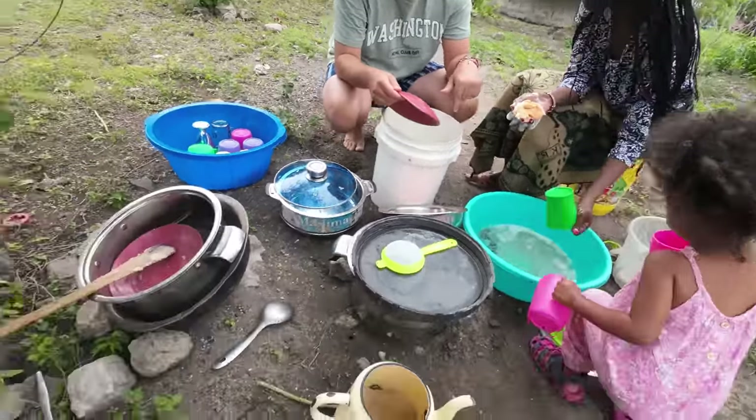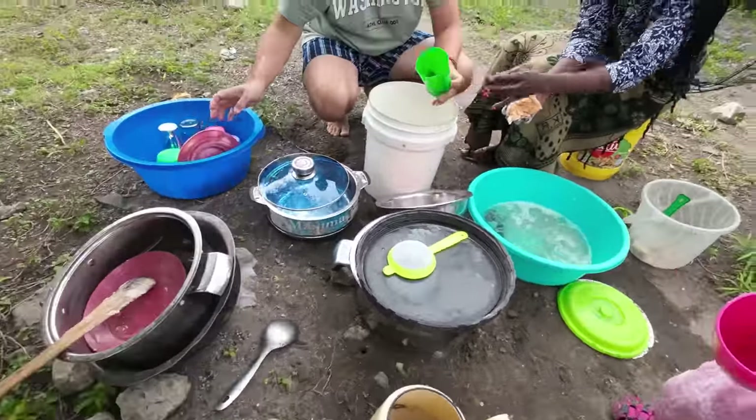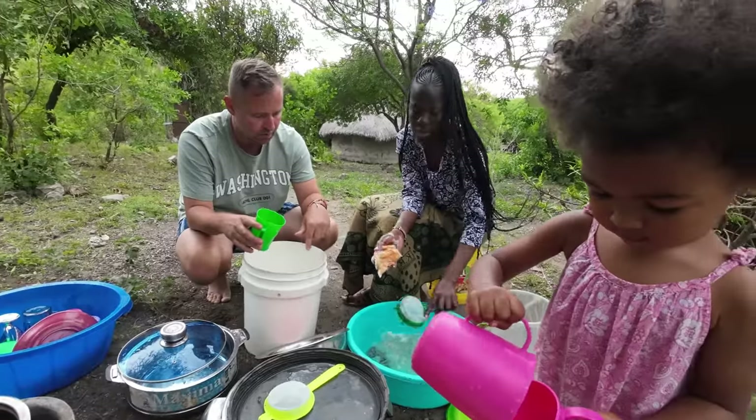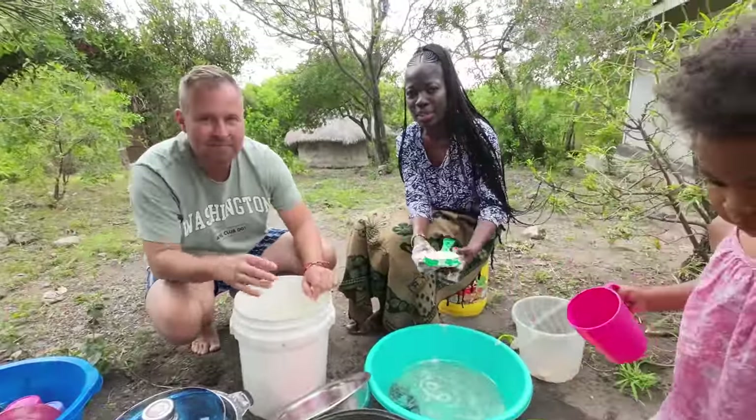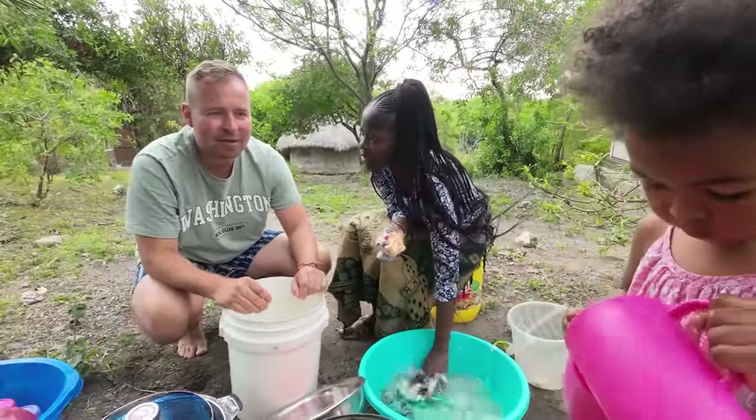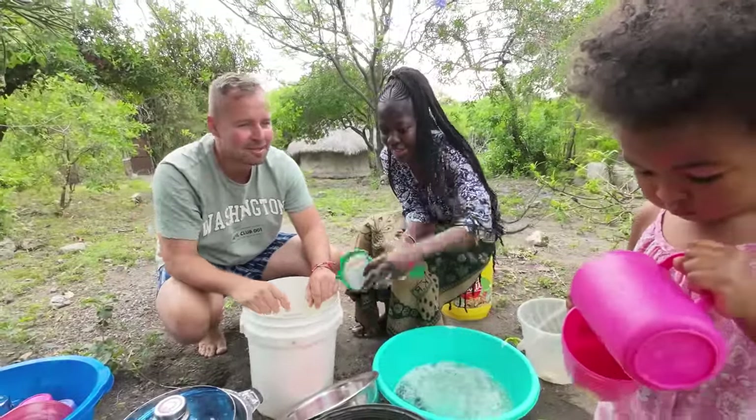Is this water from Lake Victoria? Yes, this one is from Lake Victoria and the donkeys brought this water. The donkeys are always bringing water. You remember when I said I missed my donkey? My donkey is bringing water for us.